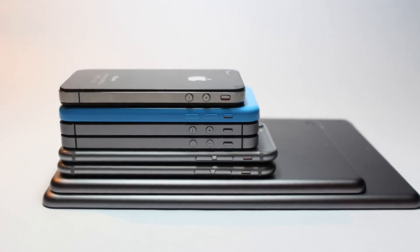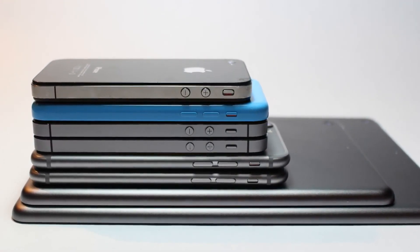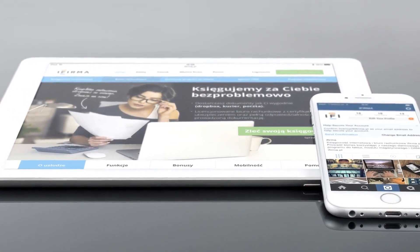The Pixel 3a was one of the best cheaper phones around at its release, but it was mostly competing with older iPhone models at that price. This year, we'll get to see how the two devices measure up directly.